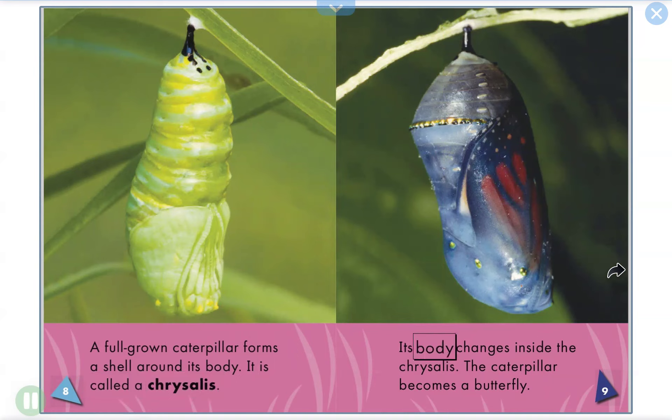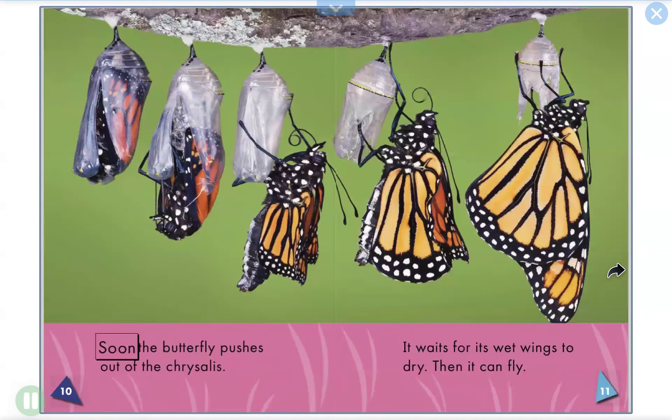Its body changes inside the chrysalis. The caterpillar becomes a butterfly. Soon the butterfly pushes out of the chrysalis.